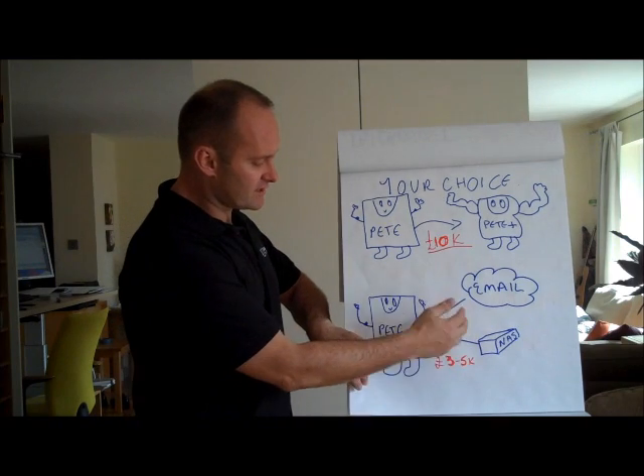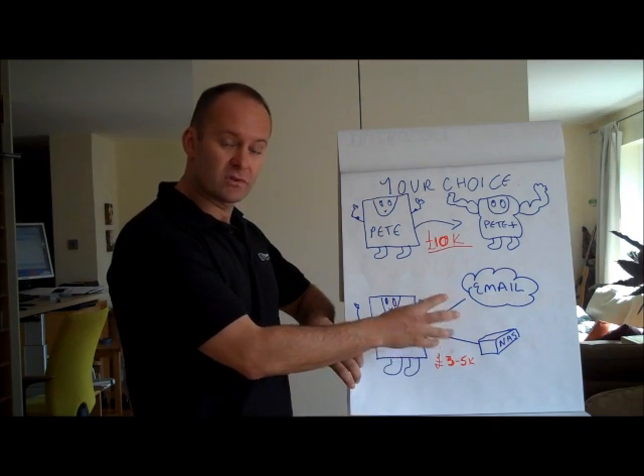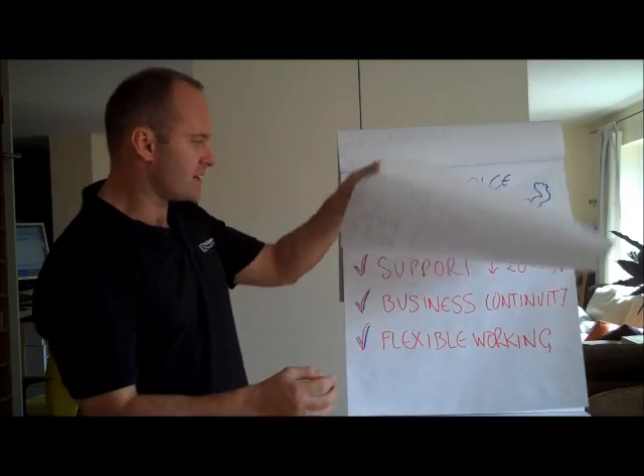So all in all, there's up to a 50% and more saving on the upgrade path to the cloud here.